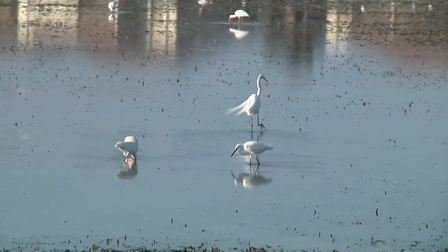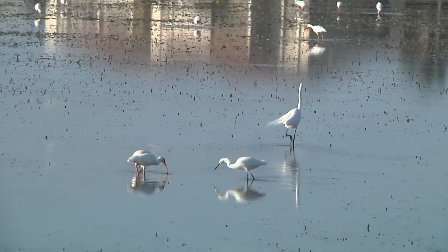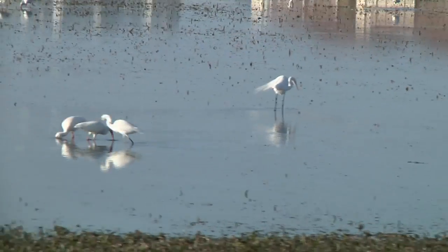The great egret is our tallest egret. It has a bright yellow bill and dark legs, rising above most of the other birds. The white ibis is considerably shorter and has a long curved bill. Sometimes it's an orange-red or a bright red, and they have a bright red face during breeding season.